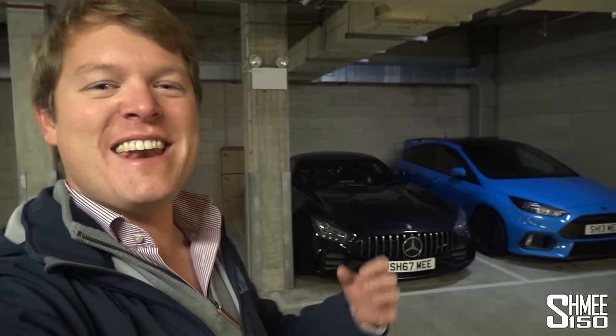Hi guys, I'm Shmee. Good morning squad and welcome to an errand vlog. It's one of those days - I'm back in London and I've got a lot of car-related tasks that need to be done. Today in this video, for the first time actually, I'm going to drive all five of the different cars that I currently own on one day, so that's a little bit surreal.